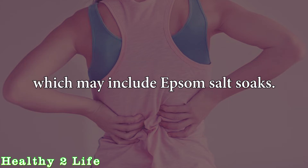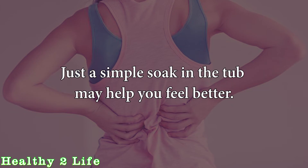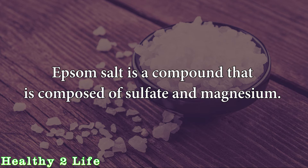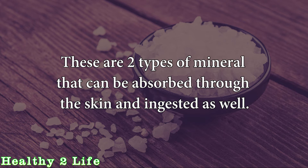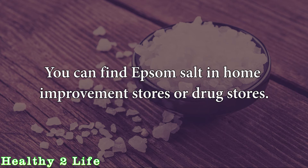Treatments may include Epsom salt soaks. Epsom salt has been used for years to remove all kinds of aches and pains, and just a simple soak in the tub may help you feel better. Epsom salt is a compound composed of sulfate and magnesium — two minerals that can be absorbed through the skin and ingested as well. It can look a lot like ordinary table salt, but its chemical composition is quite different. You can find Epsom salt in home improvement stores or drug stores.